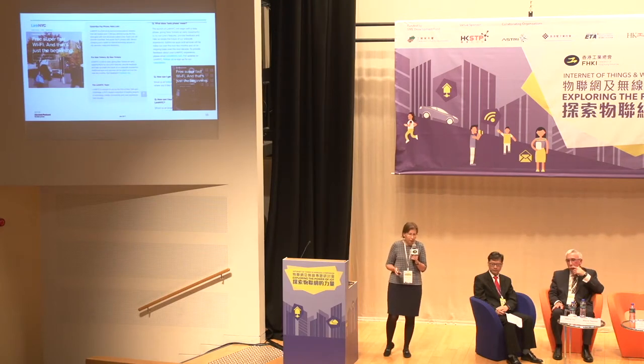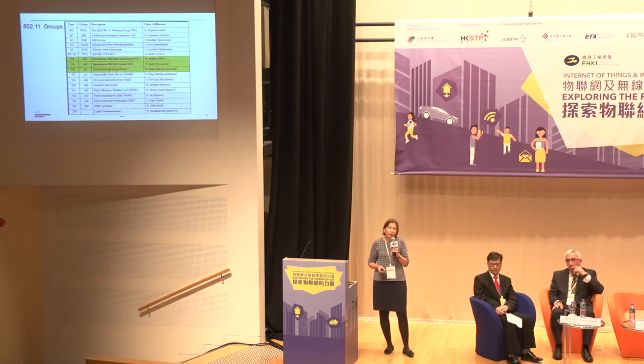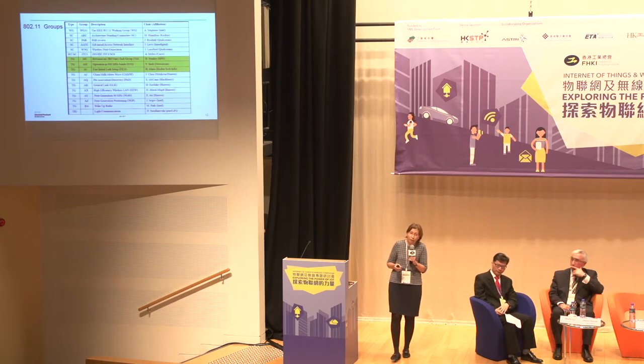This is an example of Wi-Fi kiosks in New York City. Among the active 802.11 groups: 11AX for high-efficiency wireless LAN, and 11BA wake-up radio — a technology to reduce power consumption of .11 radios applicable across all radio types and all bands — 2.4GHz, 5GHz, and 60GHz. This will become an important factor for IoT-type applications.